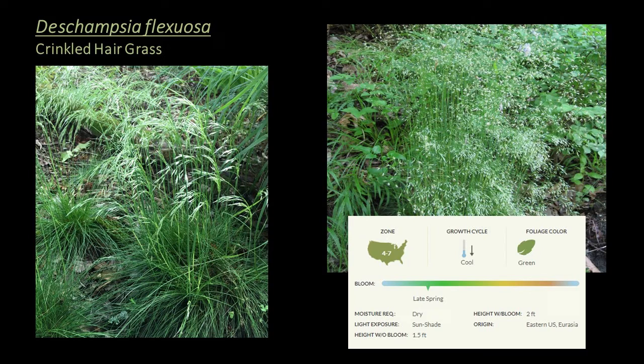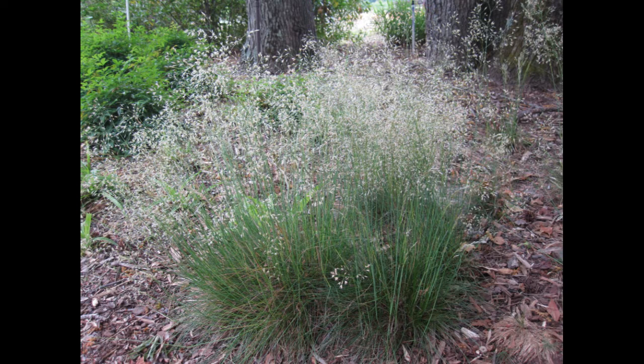Deschampsia flexuosa, or crinkled hair grass, is another cool season grass hardy to zone 4, appropriate for the ground cover, seasonal, or mid-height layer. It has billowy masses of tiny bronze to purple colored panicles that are extremely persistent, and vibrant green thin leaves that grow to about a foot and a half. It's undemanding about soil or water and is happy in shade to part sun. It's a great choice for naturalizing and is spectacular in masses when the wind catches those open panicles. In the south, this grass will benefit from afternoon shade, as it tends to suffer in full sun conditions in our climate.